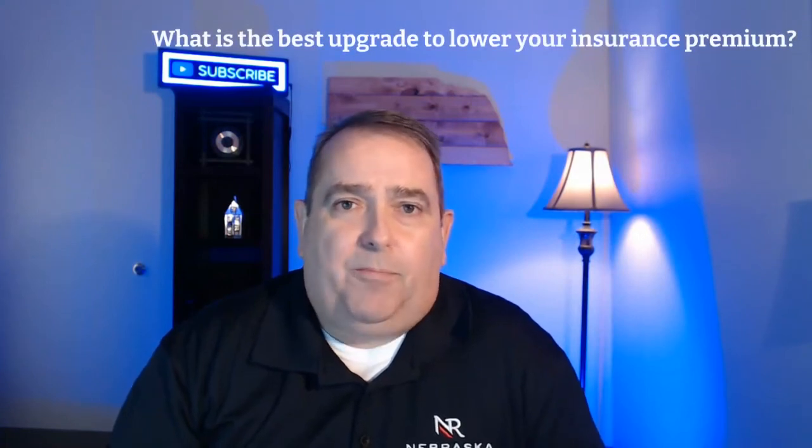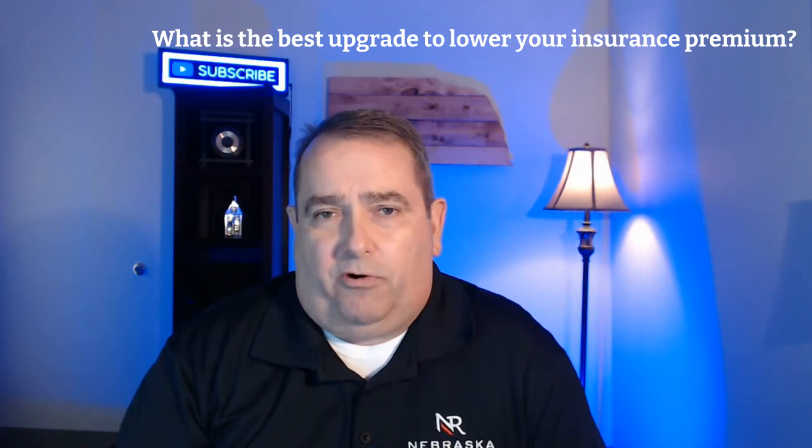Recently I sat down with Sean Shea with NR Insurance and asked him: what's the best upgrade or the best thing a homeowner can do to lower the cost of their insurance? What Sean had to say was that one of the best ways to do that is to have impact-resistant shingles. So if you're looking to upgrade your roof, make sure you factor that into the equation.